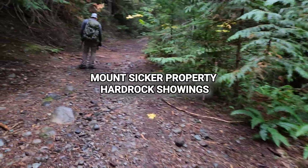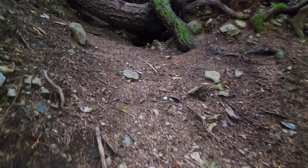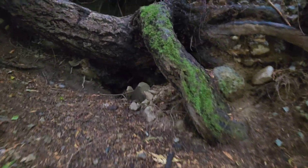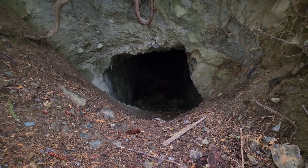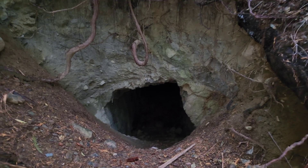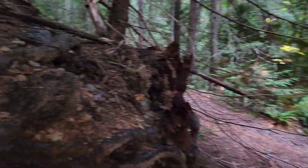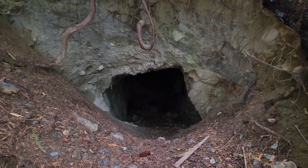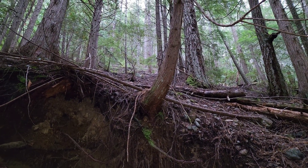Up here on the Mount Sicker property we are at the Nugget Creek adit. What we want to do is just take a sample from the waste rock pile. This goes in about 30 to 35 meters — we're not going to go in there today. We want to see what kind of material they're pulling out. There's not a whole lot left in the adit but it looks like they were following a quartz vein.